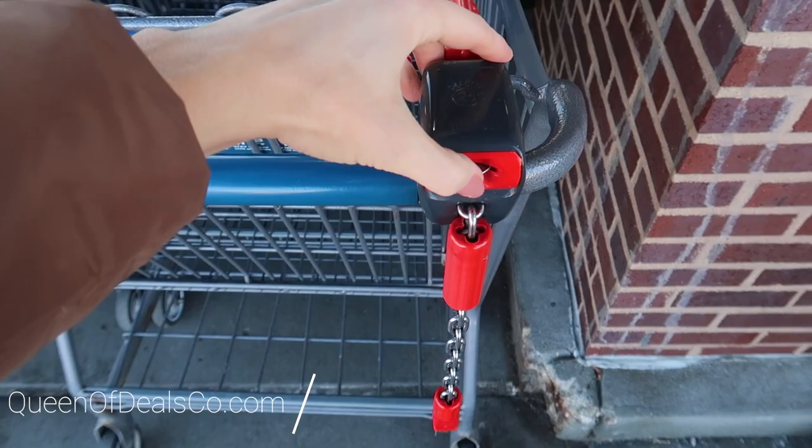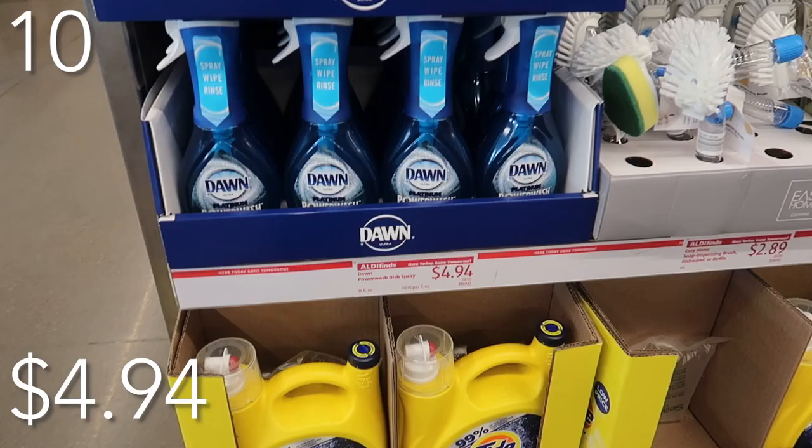Here are the top 10 things that you should be buying at Aldi this month. Grab that Aldi quarter and let's go shopping. Starting with our top 10 non-food items. What a great ploy for Aldi to get you in their door with this beautiful aisle of non-food related things that are super cute.